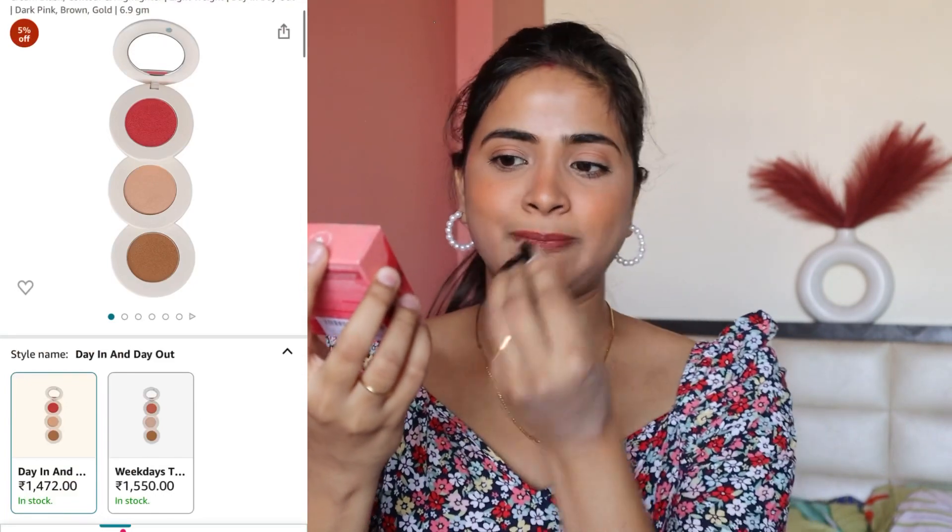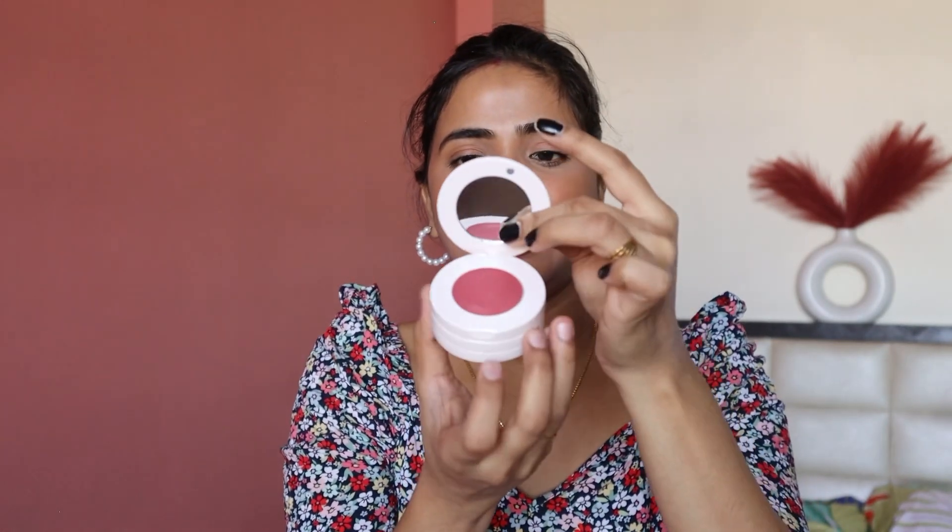Now I have this Gush Multi-Purpose Face Palette — Cream Blush, Contour, and Highlighter. I had wanted this product for a long time but it was unavailable on Amazon. In the palette you get three products: blush, highlighter, and contour, all in cream form — not powder. The price is Rs. 1450, and I got no discount. Maybe you'll get a discount during sale time. I feel pretty good about it and you can also use it as eye makeup because the colors are pretty.